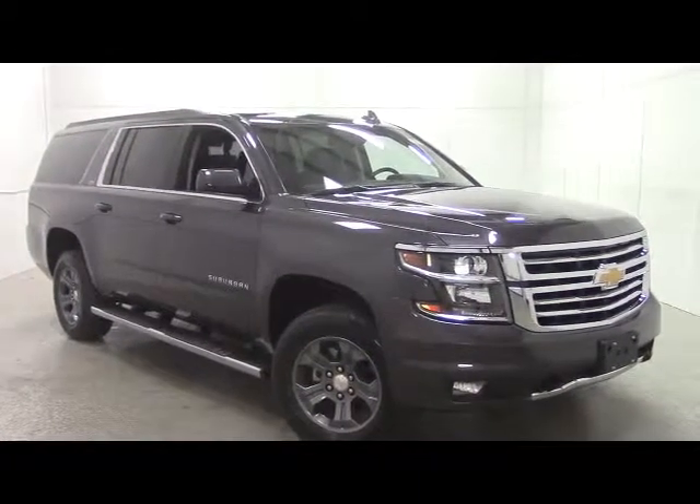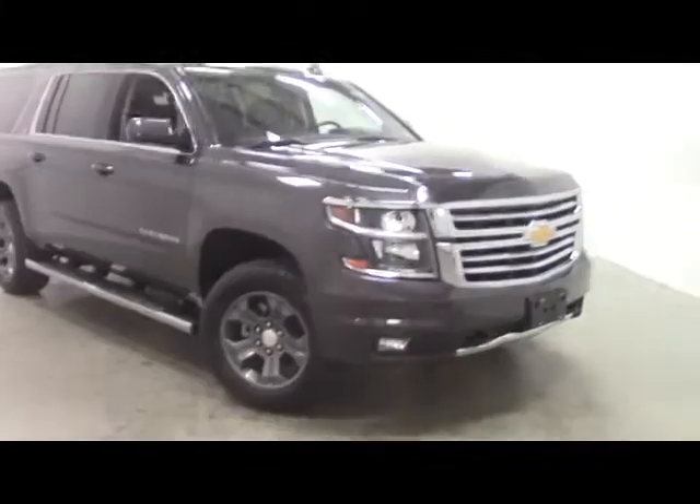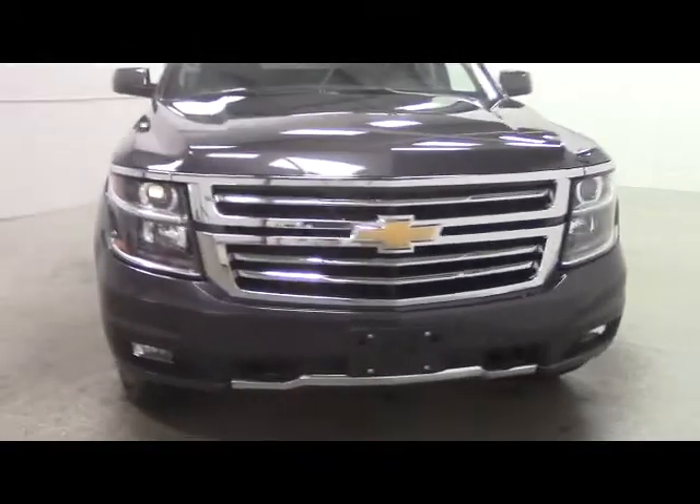Stock number A100197N, brand new 2015 Chevy Suburban Z71. This vehicle is powered by a 5.3 liter V8 engine.